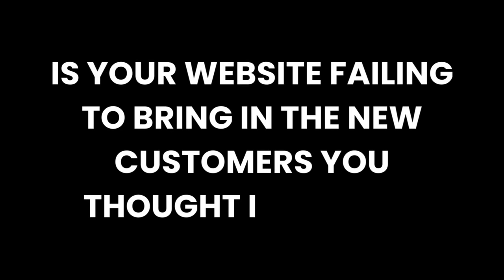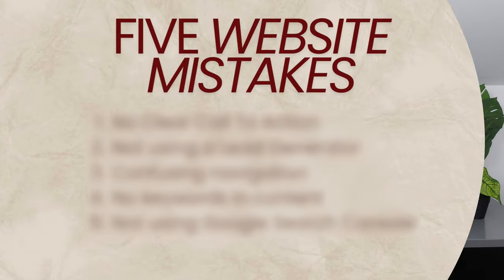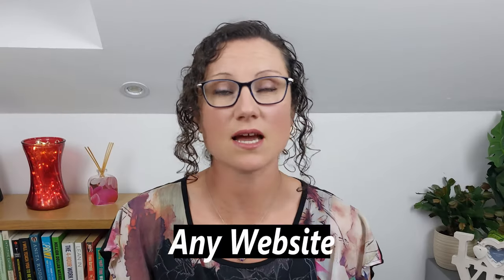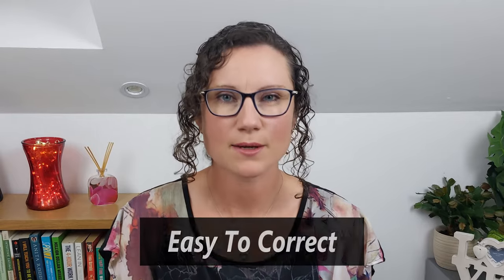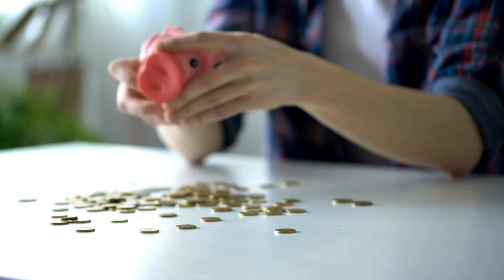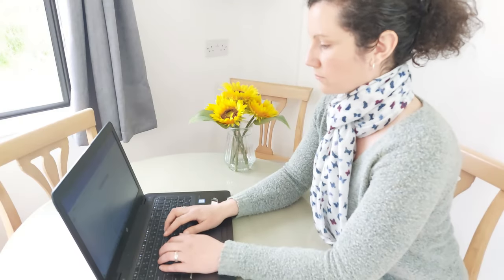Is your website failing to bring in the new customers you thought it would? If so, maybe you're making some of these five mistakes that I see new business owners making all the time. These mistakes can apply to most types of websites. They're easy to correct, but if left uncorrected, can stop any business growth before it's even gotten a chance to get started. I'm going to use my experience as a freelance website developer to help you avoid these mistakes and what to do instead.